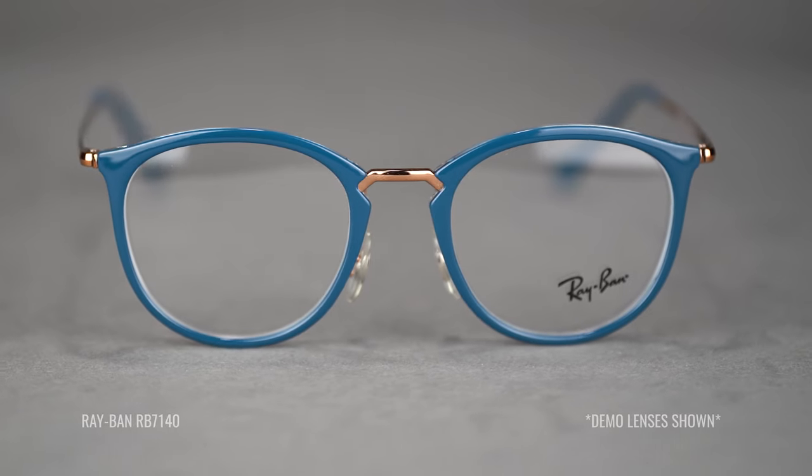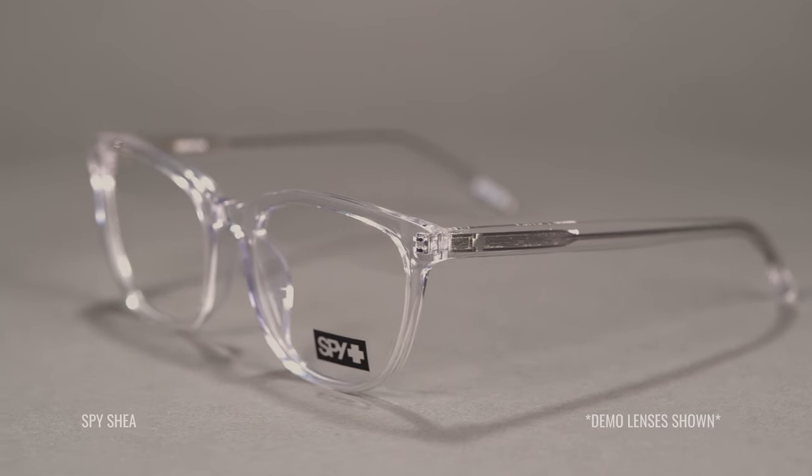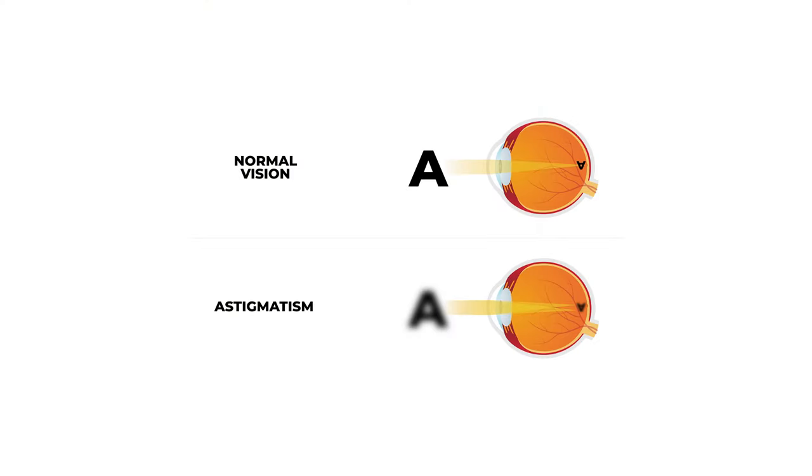I've got these great frames across the board and they're from the best of the best brands. We're gonna go from smallest all the way to largest. Before we get into each frame, what is astigmatism? It's a blurred vision due to an imperfection in the curvature of your eye, which basically creates that blurry vision.